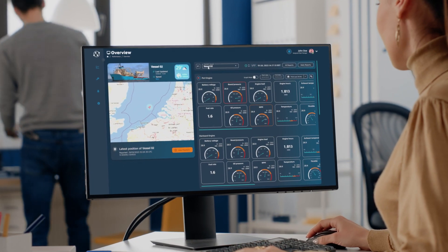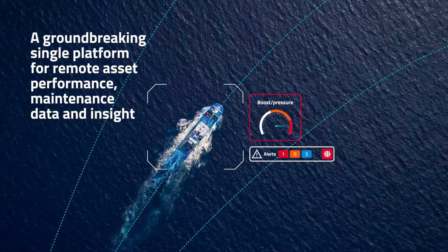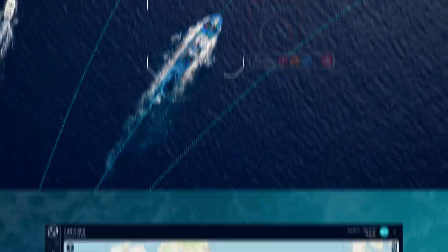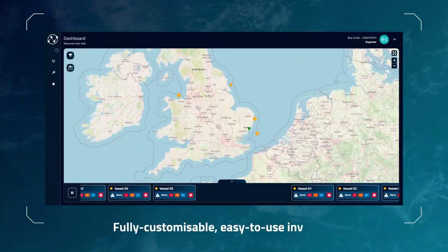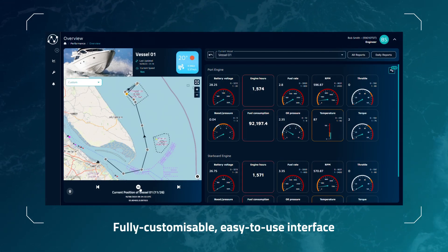Your vessels might be far out at sea, but with IRAMS, you're right there. With real-time data and insight when you need it most, IRAMS puts you in control. Easy to configure, with customizable data screens, IRAMS provides real-time monitoring and alerts.